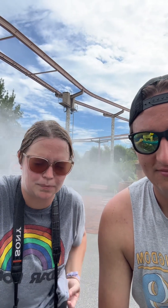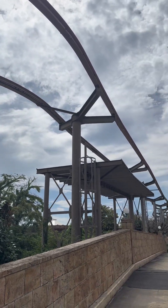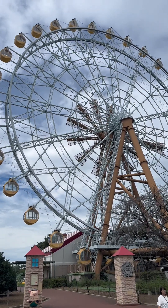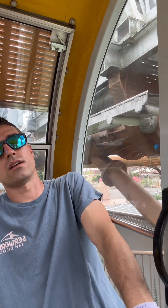When we arrived today they were listing this Ferris wheel as closed, however it's been moving since we got here so we're going to check it out. It also looks like each of the cabins has air conditioning — there's air conditioning here, thank god. Loving the air conditioning, great job.